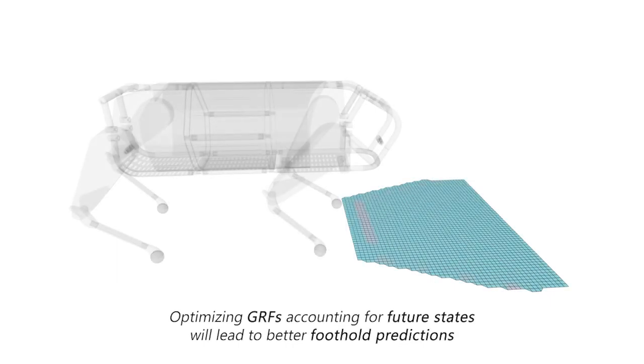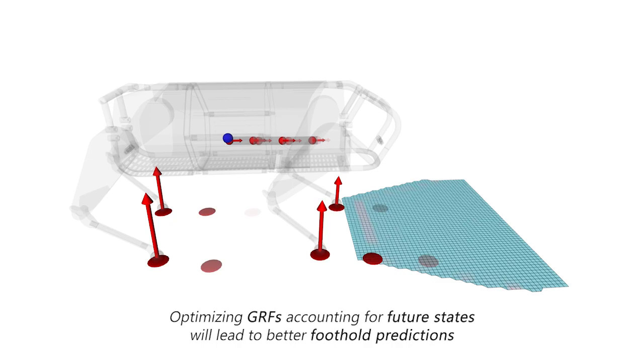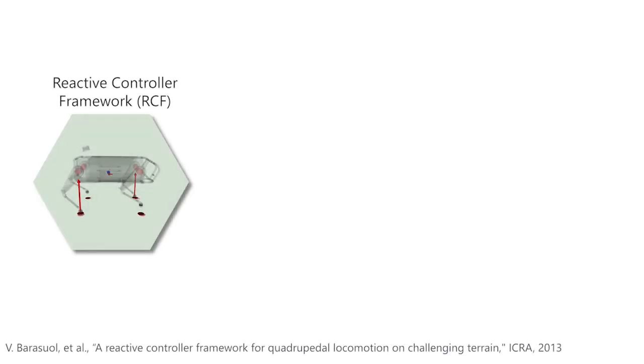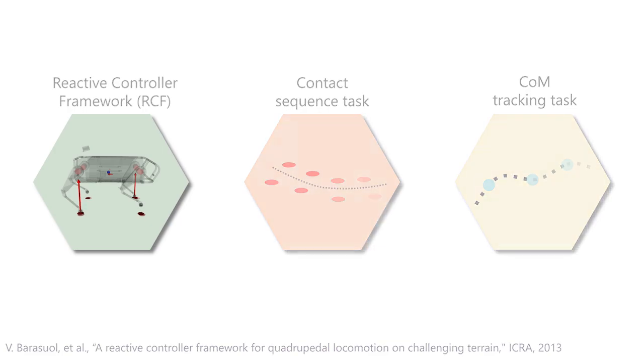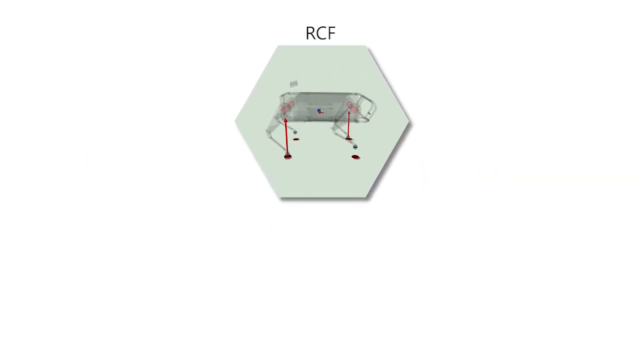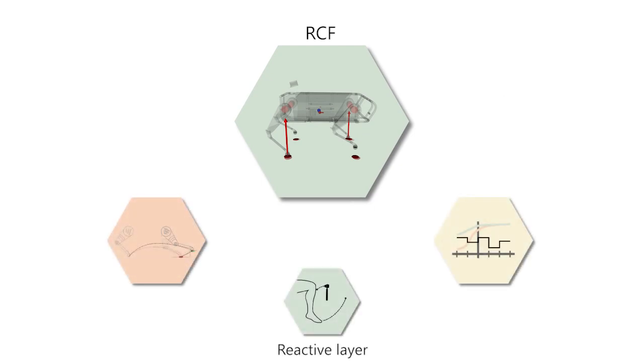We start from the premise that optimizing ground reaction forces accounting for future states will lead to better foothold predictions. The strategy is comprised of three main elements: the reactive controller framework (RCF), a contact sequence task, and a center of mass tracking task. The RCF is a modular locomotion framework that allows us to combine a series of reactive proprioceptive-based behaviors with the vision-based foothold adaptation and the MPC trunk balance controller.